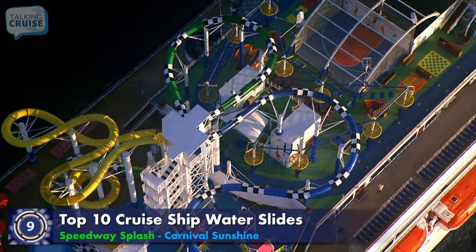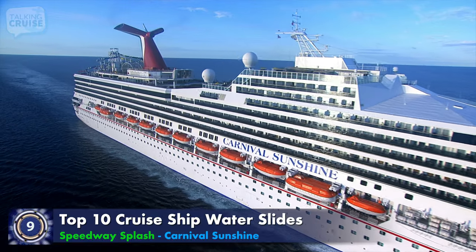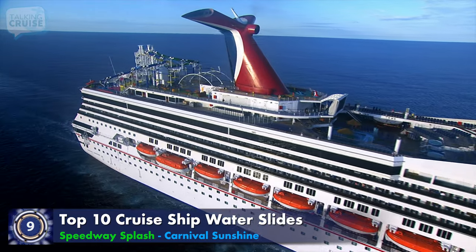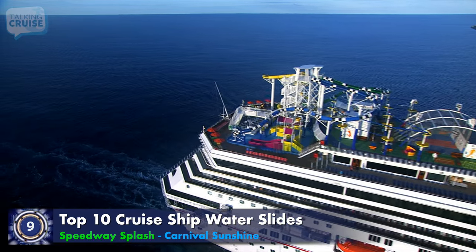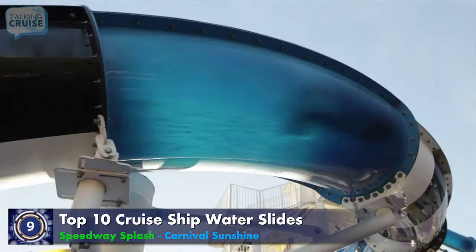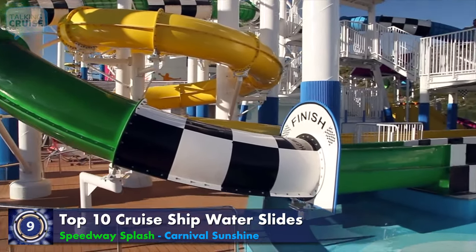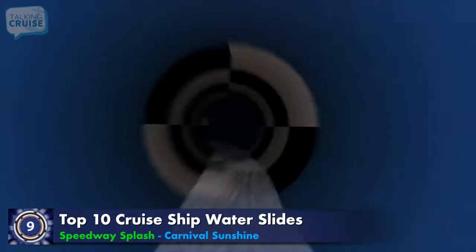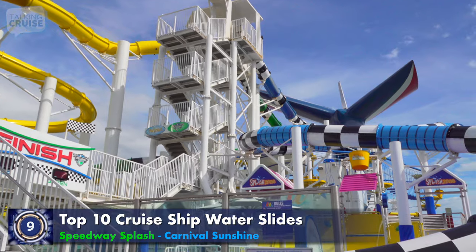On board Carnival Sunshine, you'll enjoy one of the biggest Carnival Waterworks in the fleet. Carnival guests are used to fun water slides, but when Carnival Destiny was transformed into Carnival Sunshine in 2013, the cruise line went big on the splashing thrills and chills. Along with the signature twist-through water slide, Speedway Splash puts riders head-to-head in a timed race. The dual 235-foot-long slides feature quick turns, lighting effects, and even checkered flag sections to amp up the competitive fun of challenging friends and family to splashing speed superiority.